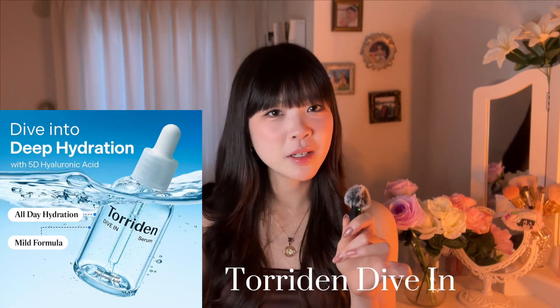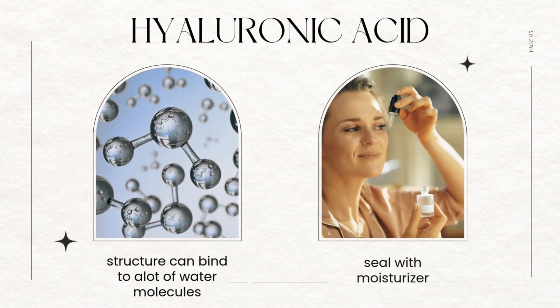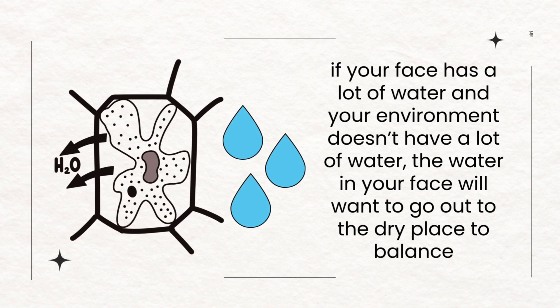It has hyaluronic acid. I also really like the Toriden serum — it can hold water up to 1,000 times its weight, but it needs to be sealed in with a moisturizer. If you put all this water into your skin and go into a pretty dry climate — for example under air conditioning or heating where the room is dry — it can actually draw the water out of your face. That's how chemistry works: diffusion and osmosis, going from high concentration to low concentration. So to stop moisture from leaving your skin, you have to lock the hyaluronic acid in with a good moisturizer.